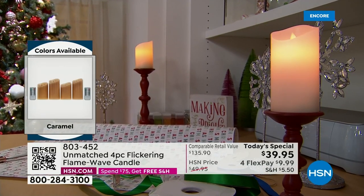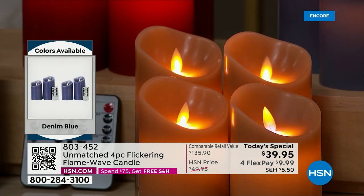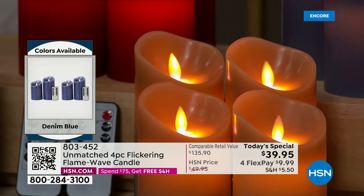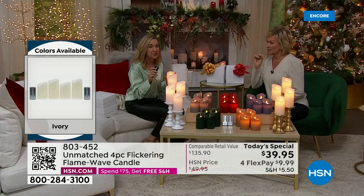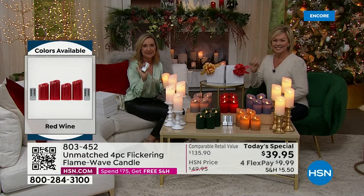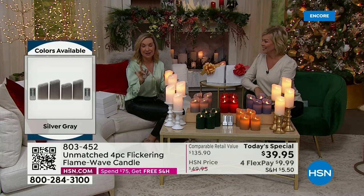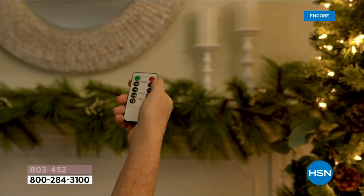If you don't have a centerpiece in mind, we have you covered. It really is the kind of candlelight that relaxes you, adds ambience to your home. It's so realistic. You can change the flame — have it on a steady light feature so it's stationary, on a fast flicker, or an intermittent flicker. We have video showing you all of this so you can get home and customize it.